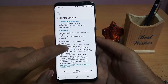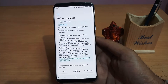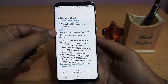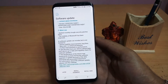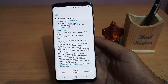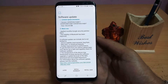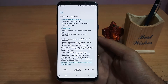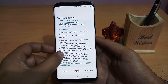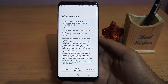Once the download is finished, you will get a page showing what's new. It clearly mentions that after applying this software update you will get a security patch of November 2017. It also says that Bluetooth stability has been improved, device stability has been improved, some bugs have been fixed, and new and enhanced features have been added.